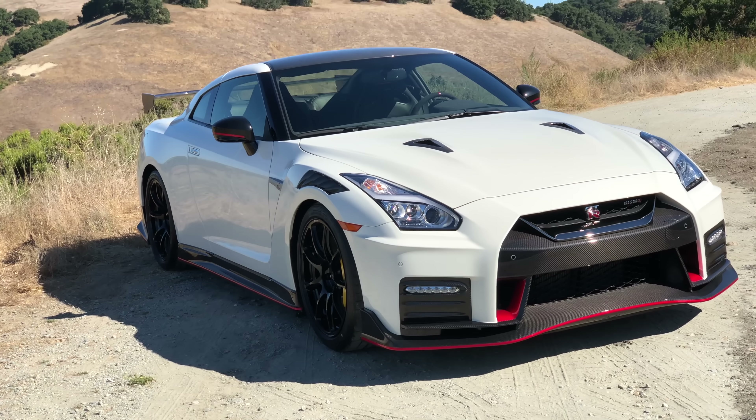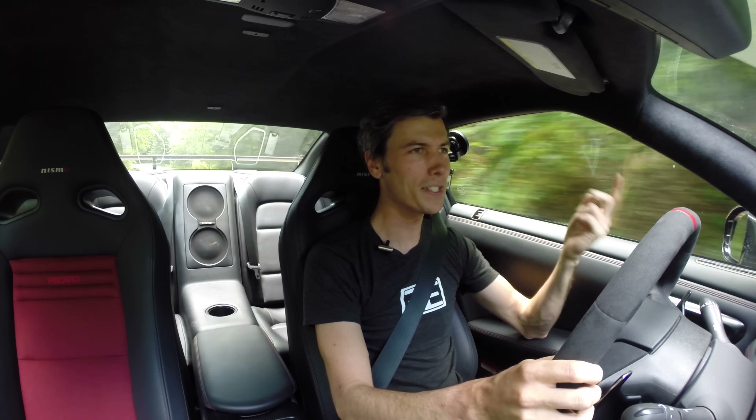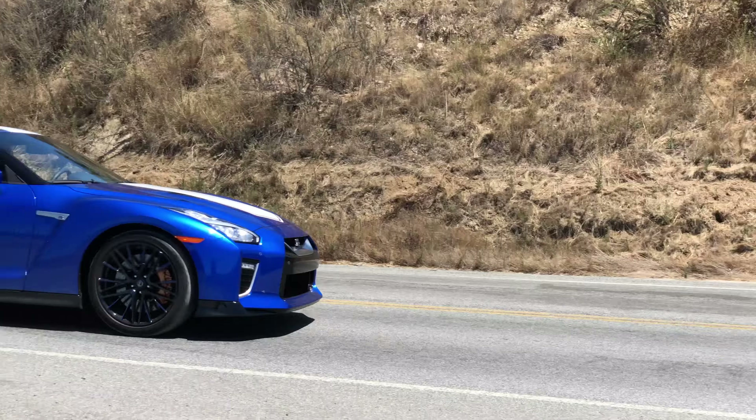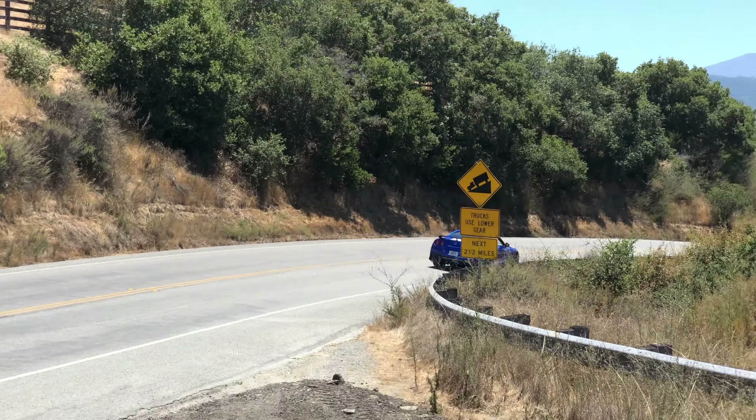Hello everyone and welcome. We are sitting inside of the 2020 Nissan Nismo GTR, and that's what we're going to be discussing in this video. Recently Nissan gave me the opportunity to check out the 50th anniversary GTR, the track package GTR, and what we're in right now — the Nismo GTR — coming in at just over $210,000.